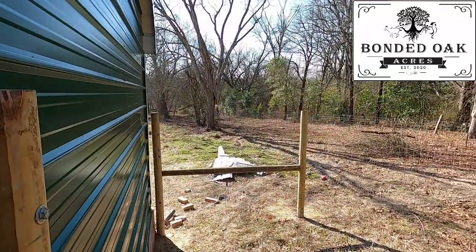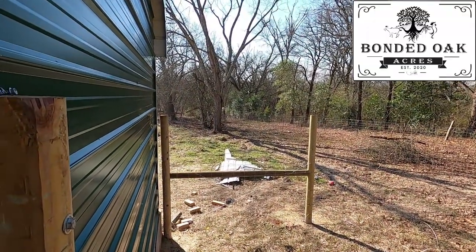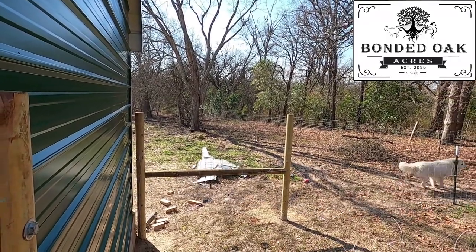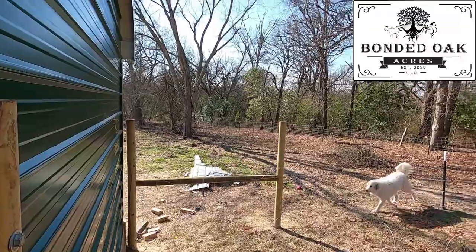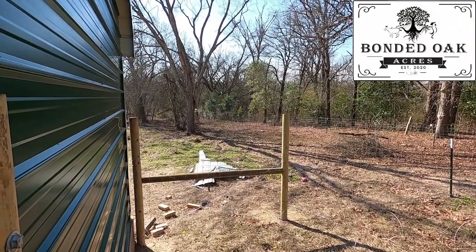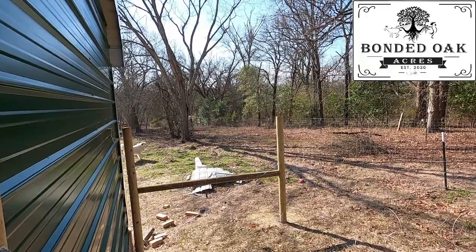The boys' fenced-in area is 60 foot by 150 foot. It's a lot bigger than where they were before — it gives them a lot more room. I'm happy the way this is coming along.